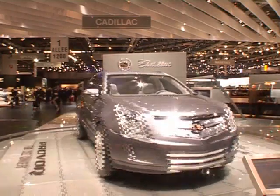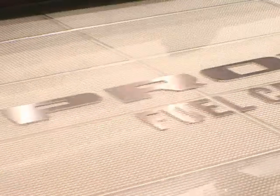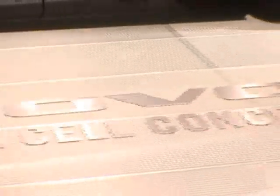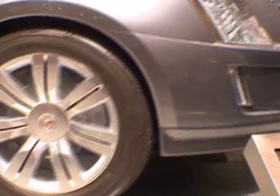It's the Cadillac Provoq fuel cell concept. We debuted it in Detroit and brought it here to Geneva. It's really the next generation of General Motors and Cadillac's commitment to the environment. It takes our E-Flex architecture that we've shown on a number of different models and puts it on a smaller crossover kind of architecture or body style and uses a hydrogen fuel cell.